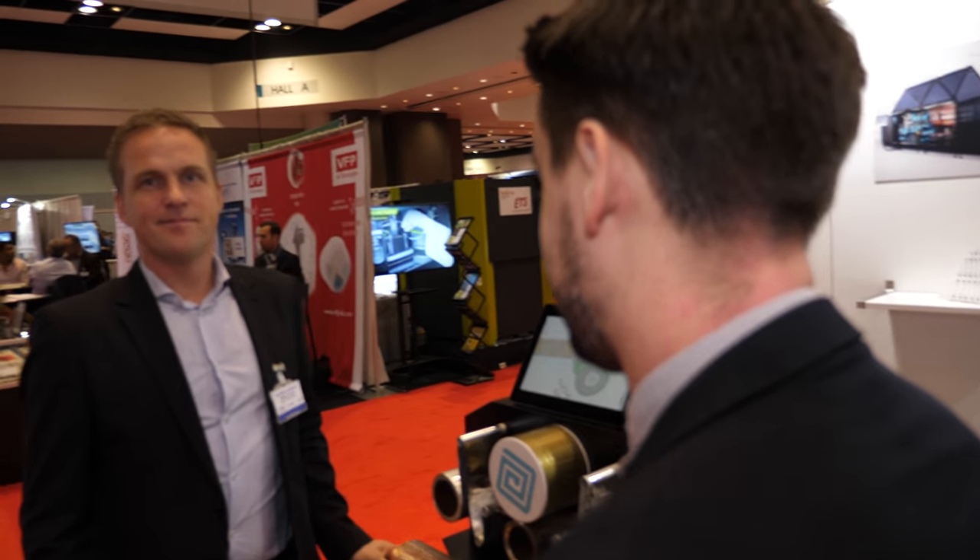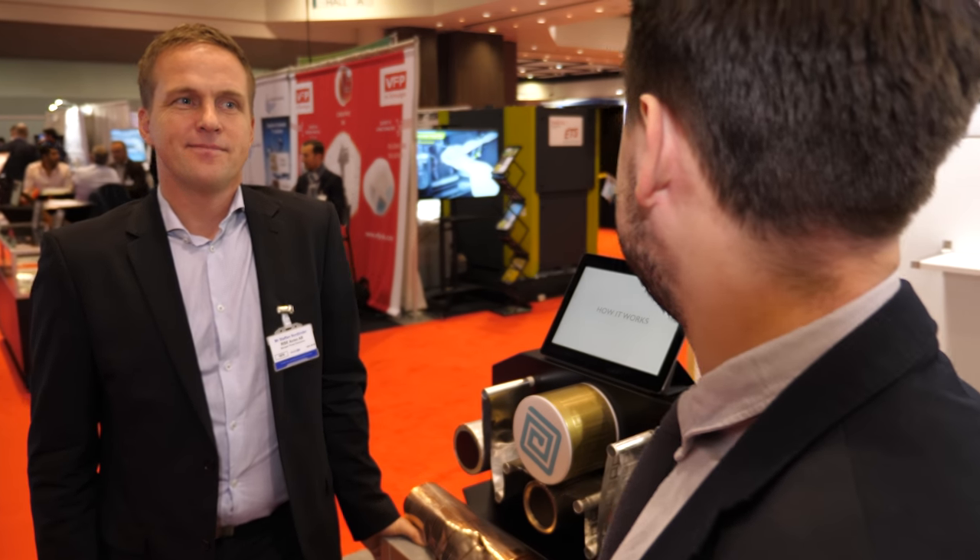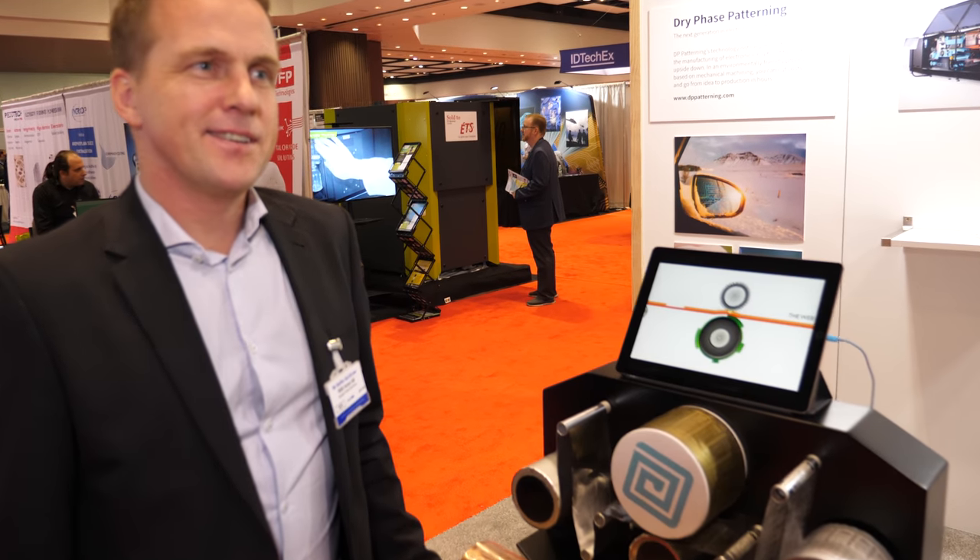Hi, it's Ian Mieger here at the IDTechX Show 2018 in Santa Clara. I'm at the Nordic Pavilion with Stefan Nordlinger from DP Patterning. Stefan, good to meet you. Would you like to take a few minutes to talk to us about your company and the technologies you're showing here? Absolutely.